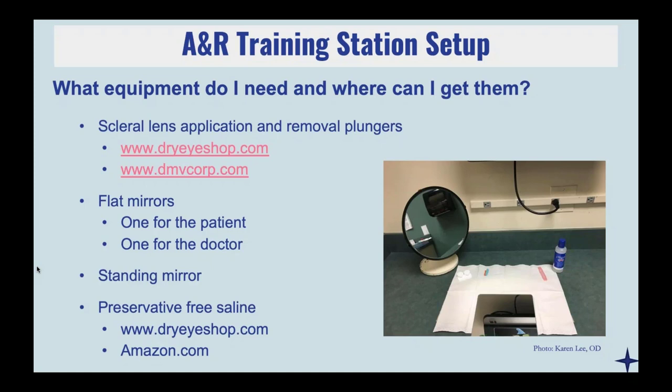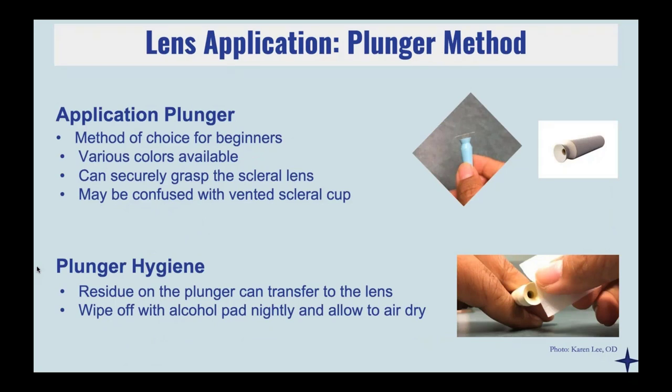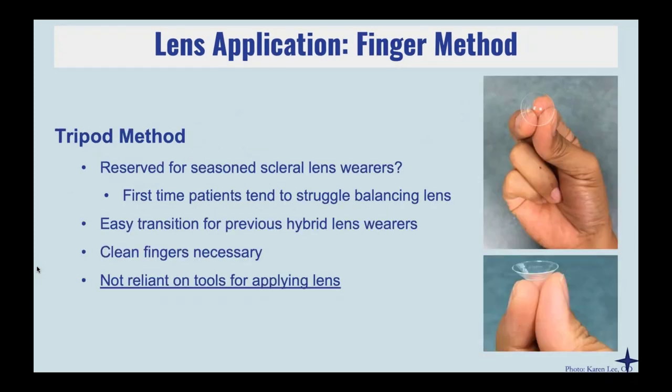The most traditional method of putting lenses on would be starting with the application plunger or the plunger method. This is probably the easiest way to start because patients don't have to worry about balancing the lens on their fingers. If my patient has really bad unaided visual acuity, I may reach for an orange plunger so they have an easier time seeing it. I also recommend that patients rub their plungers with an alcohol pad every night or rinse with multi-purpose solution before allowing it to air dry, and they should be replacing these plungers a few times a year.